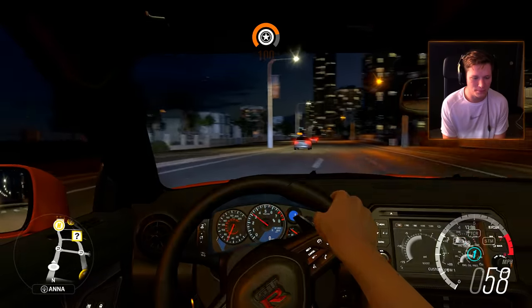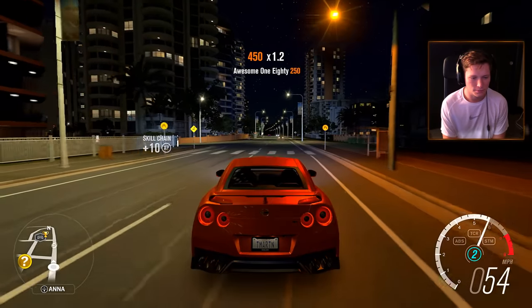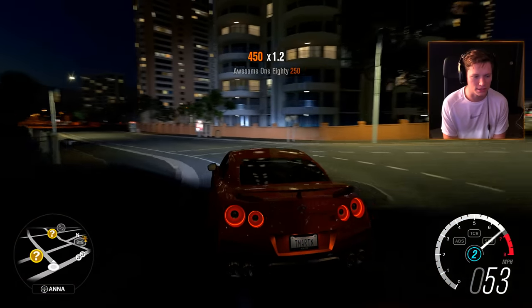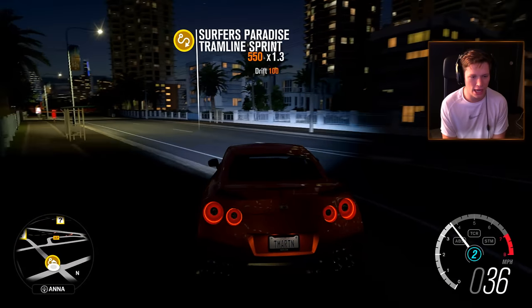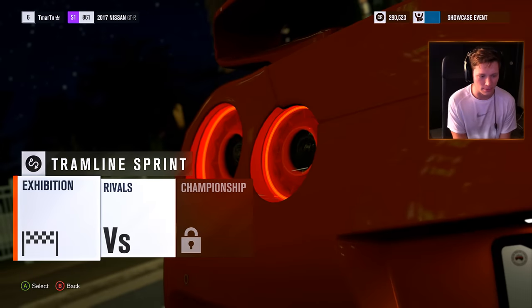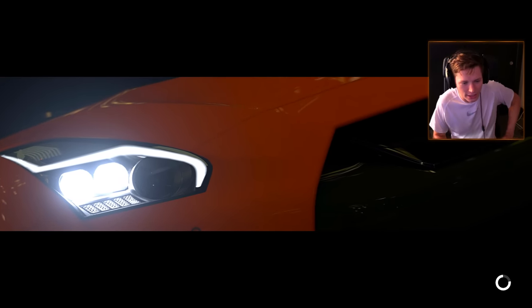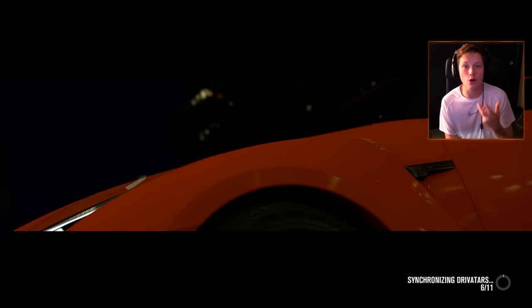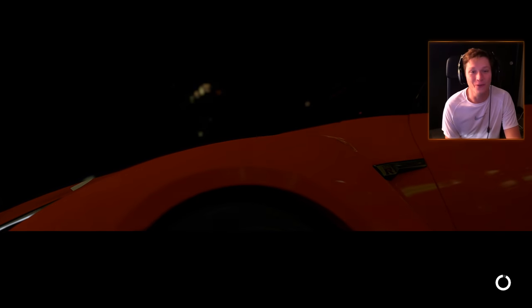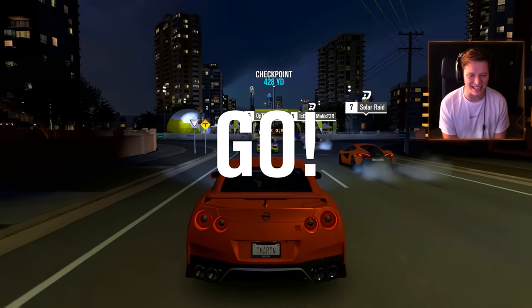Let's go grab a race — I want to go race. See what this thing's made of. Tram Line Sprint, let's get it boys. Exhibition race — looks good to me. Go ahead and use our GTR. Oh, we're going to be racing with Ferraris and stuff. It's going to be exciting. We have so many cool cars to check out — the R8, the 458, the Raptor. Here we go — our first race in Godzilla.